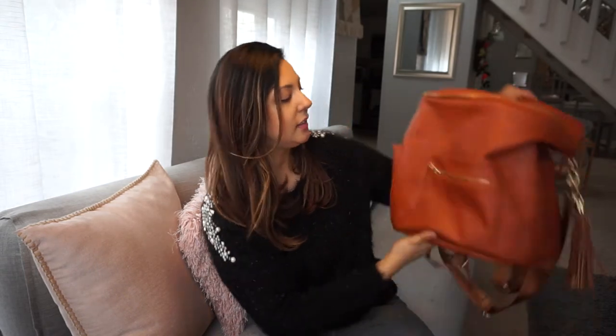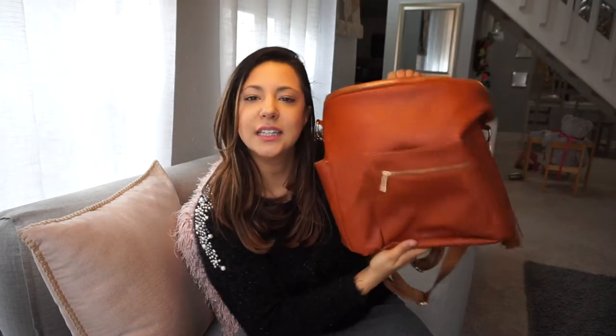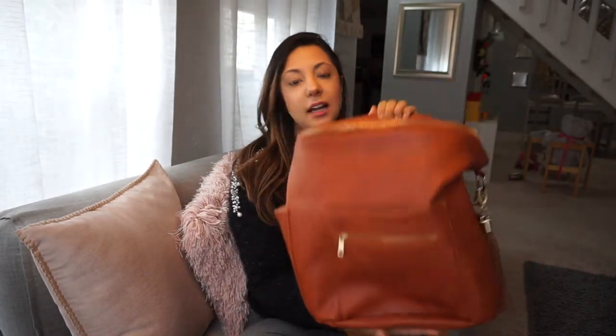It was part of Amazon Prime, so I knew if I didn't like it I could just return it, no questions asked. So I ordered it and I really liked it. I like the color — it's definitely more of a cognac brown, I would say, not a camel brown. It has an orange tone to it, which actually I don't mind at all.